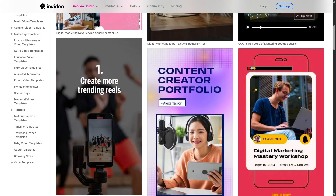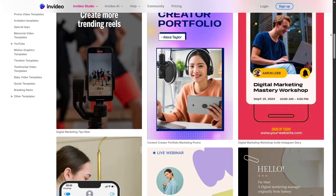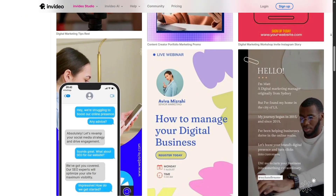It uses AI to help you turn an idea or even just text into a full video. You can pick a template, type your topic, and InVideo will build scenes, add images, music, and even a voiceover. It feels like having a designer and editor right inside your browser.